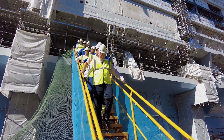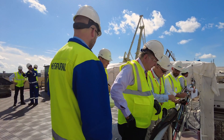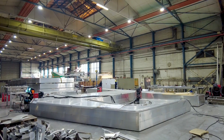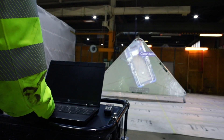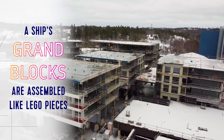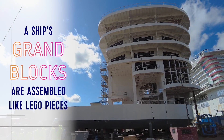The construction of Icon of the Seas began in June of 2021 and since we deliver in 2023, it is actually one of the most aggressive timelines that has ever existed for a new build, let alone for the size and the complexity. We are building the ship in very large grand blocks which are built in different ways.